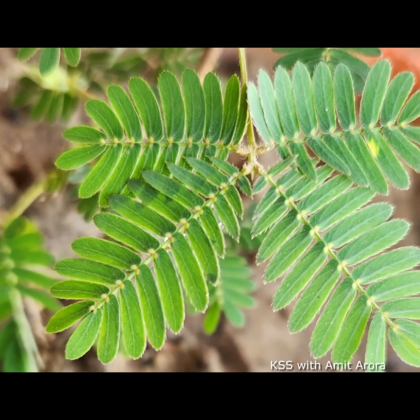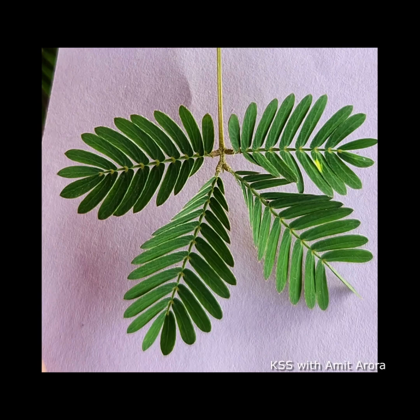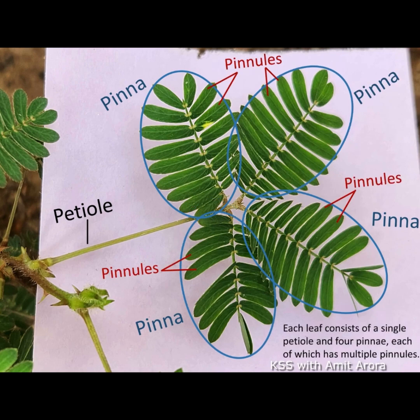The leaves of the touch-me-not plant are its most fascinating feature. They are compound leaves, which means that each leaf is made up of multiple leaflets arranged on either side of a central stalk called a petiole. They are pinnately compound leaves. You can see four pinnae making up a compound leaf, and each of these pinnae has multiple pinnules. These leaves are green, feather-like, and very sensitive to touch.